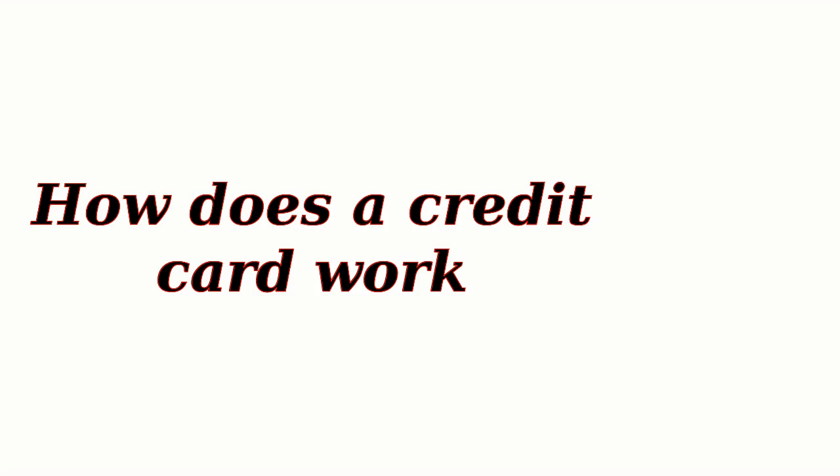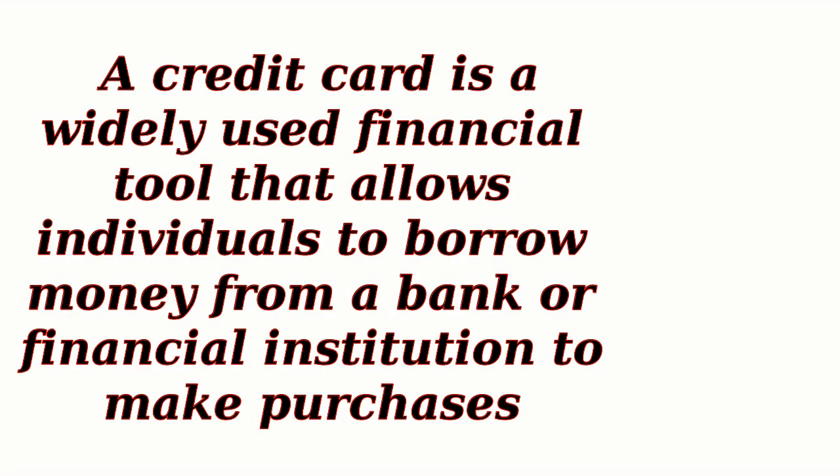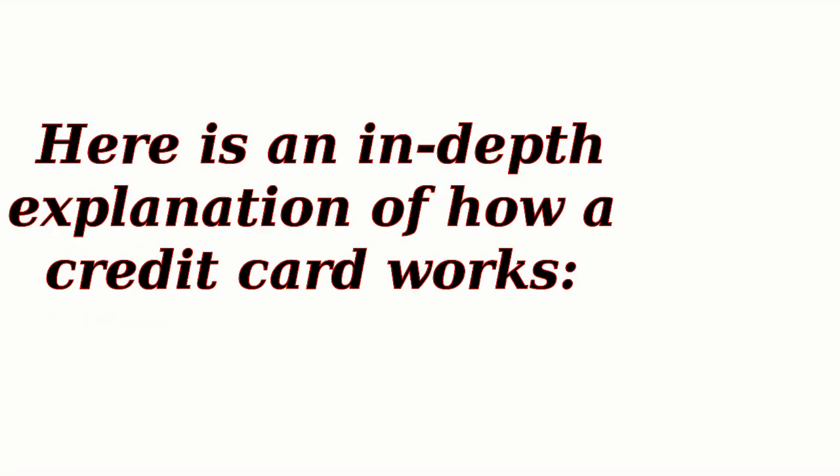How does a credit card work? A credit card is a widely used financial tool that allows individuals to borrow money from a bank or financial institution to make purchases. Here is an in-depth explanation of how a credit card works.